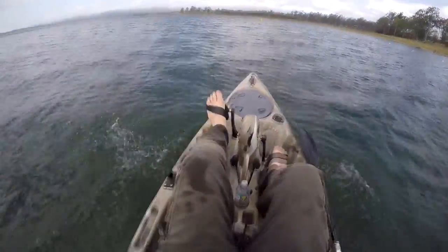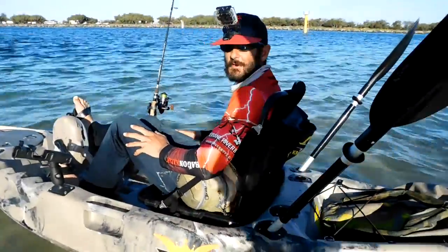I wouldn't take it up into a little tiny creek, but in an environment like this you've got no drama at all.